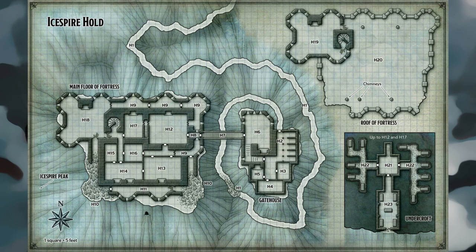Ice Spire Hold Locations: Area H1 — This narrow trail clings to the mountainside as it twists around and up to the gatehouse. Tracks from horses coming and going along the trail are clearly visible. Characters must traverse the trail in single file. Determine their marching order and spacing in case it becomes relevant. The trail is safe, though a 20-foot-long stretch of it is buried under rubble that is difficult terrain.